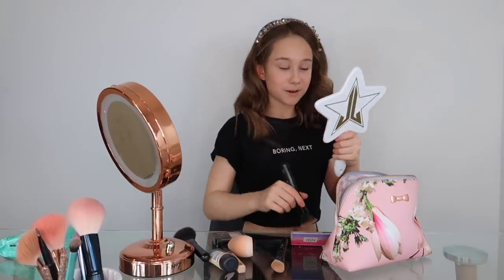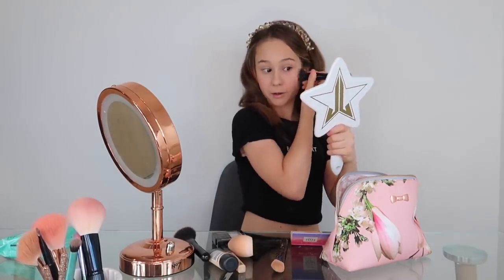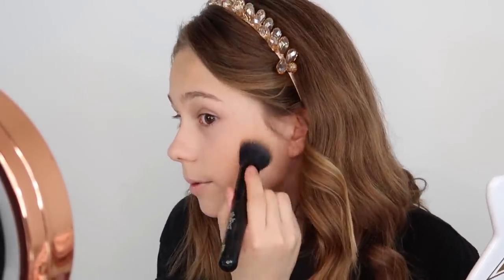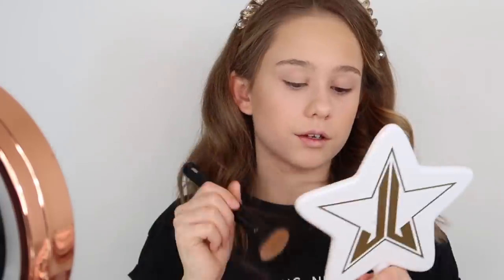I just put so much bronzer on — that's ridiculous. I've zoomed in so you can see me better. I probably look terrible — I do look terrible. I'm going to do my jawline as well. Now I've done my bronzer I probably look really weird right now.